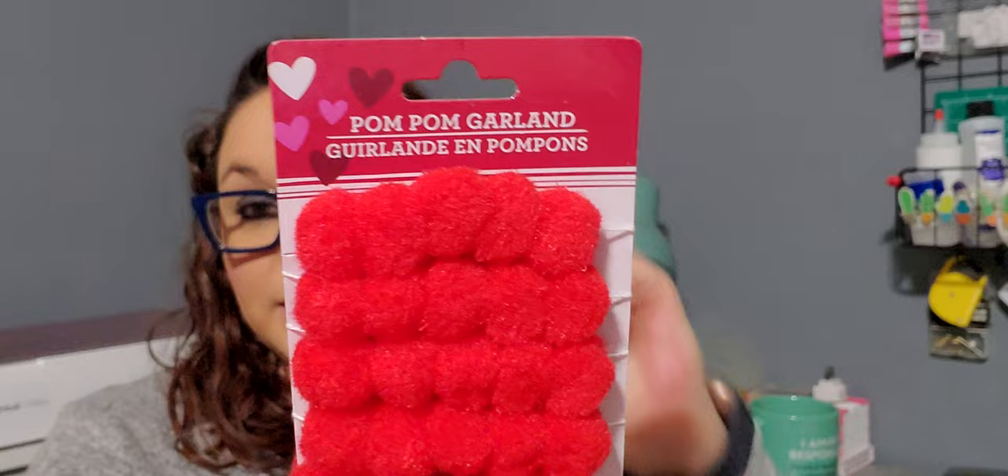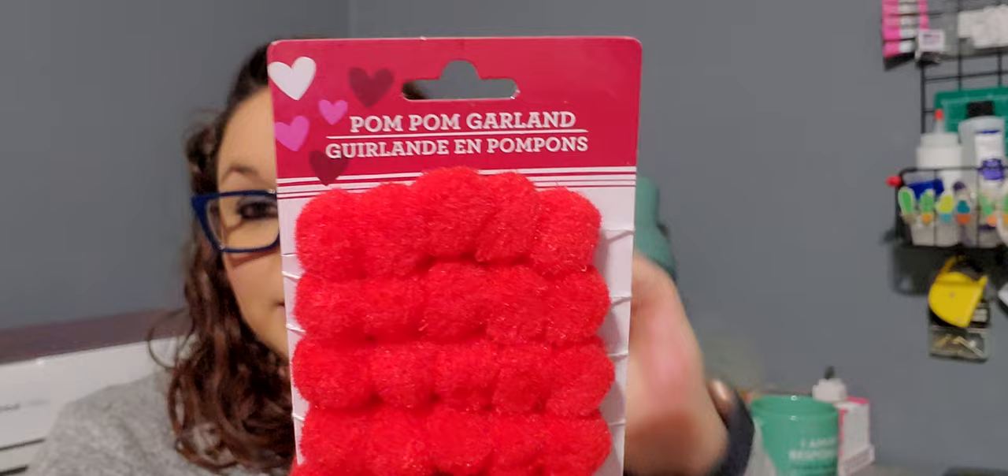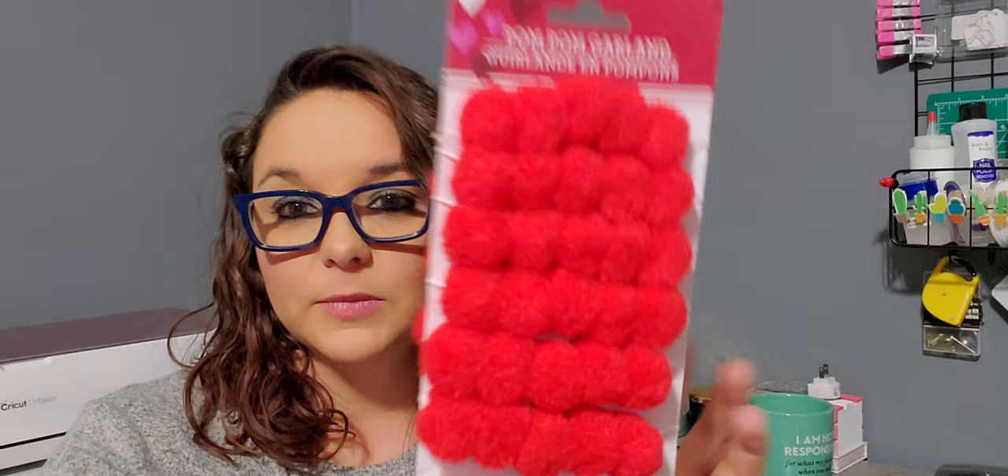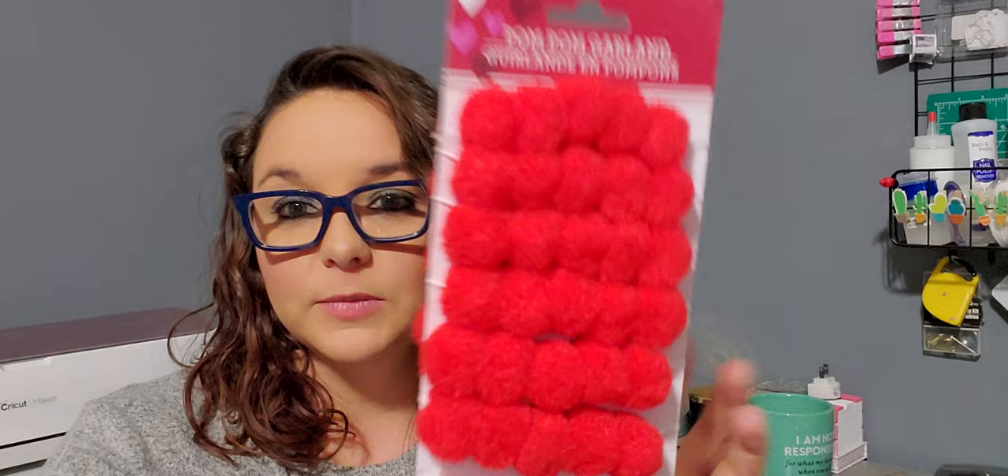Next I purchased this pom pom garland in red — you get 1.3 yards. I didn't find any of this for Christmas and I was kind of bummed. So when I found this I was excited. It comes in red, pink, and red and pink together. I just bought this one — I figured if I don't use it for crafting for Valentine's I could always use it towards something else, or just use it as a garland.